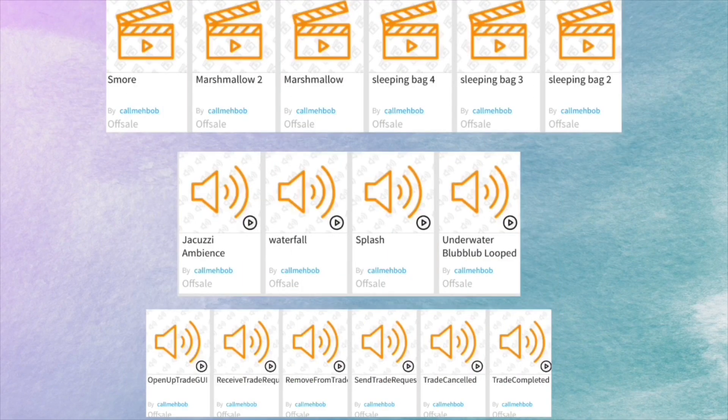Here are some animations and audios from Call Me Bob's inventory. The top animations include s'more, marshmallow two, and marshmallow — so those are animations of eating marshmallows and stuff like that. The next three are sleeping bags. I wonder what the sleeping bags mean — does that mean we get to sleep outside in tents in the realm?